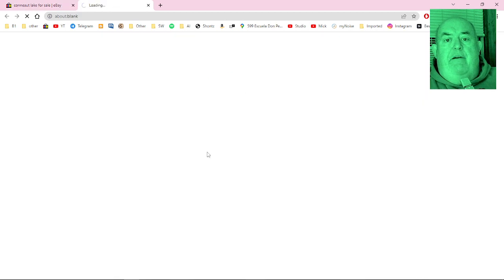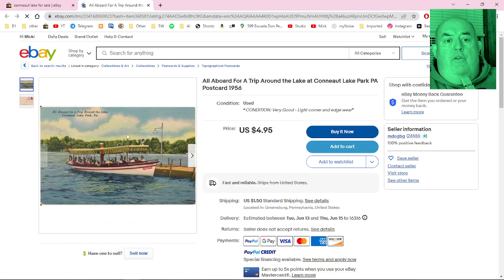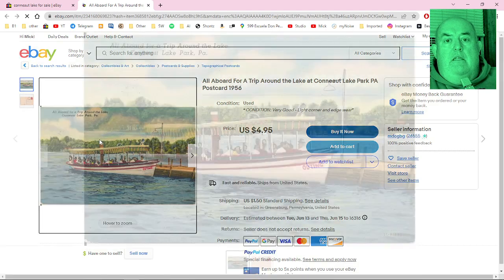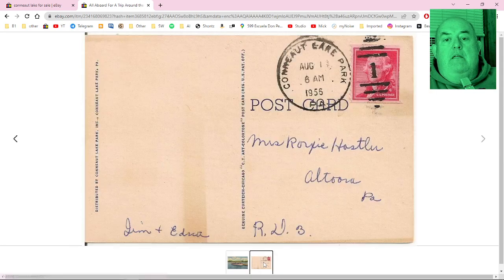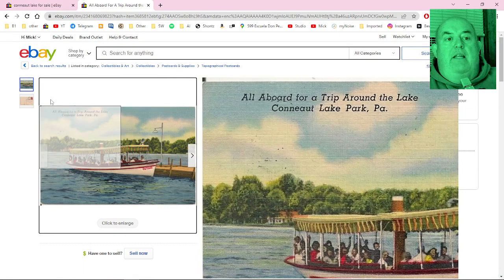This might be the ferryboat that I actually rode when I was a kid — The Outing. Yeah, I think that was working when I was a kid. The postcard went to Miss Roxy Hostler in Altoona, PA, from Jim and Edna. Dated 1956 — a little before I was born. That is cool.